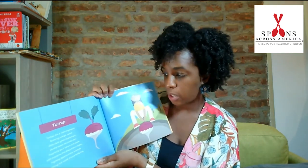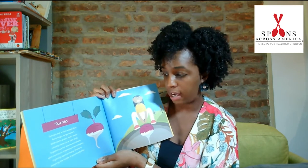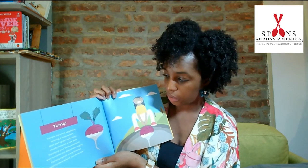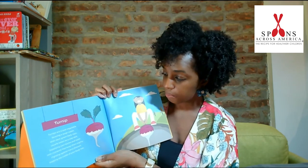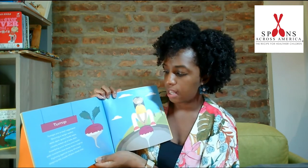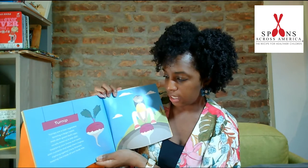Turnip. Turnips are a root vegetable, favoring a red, large radish. With dark, green, leafy tops, usually eaten as a side dish. Supplying your bones and teeth with nutrients that keep them mighty. Fighting against many illnesses, keeping the inside of your body tidy.